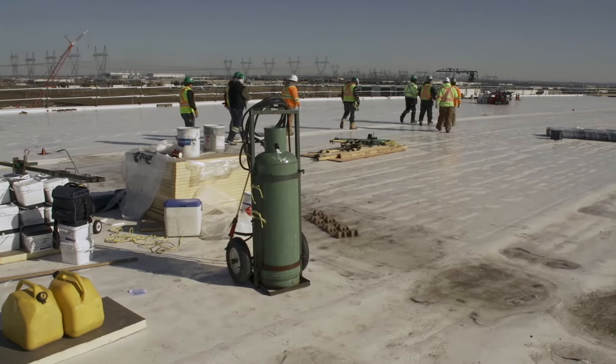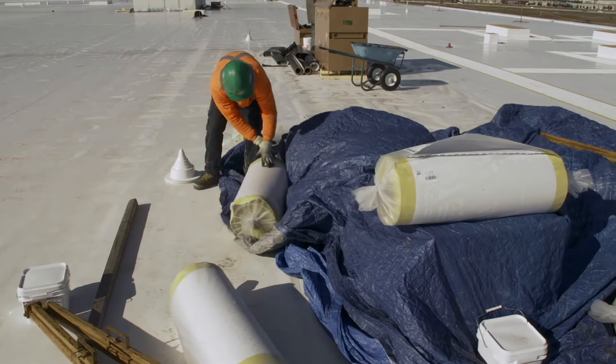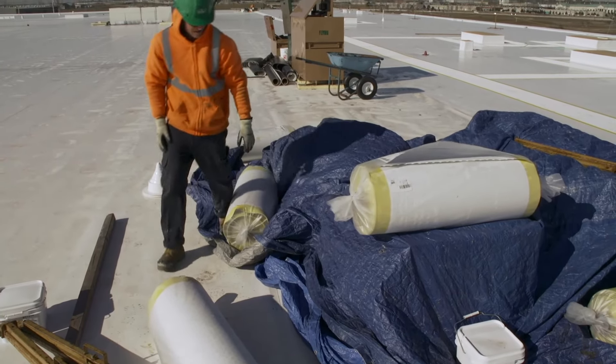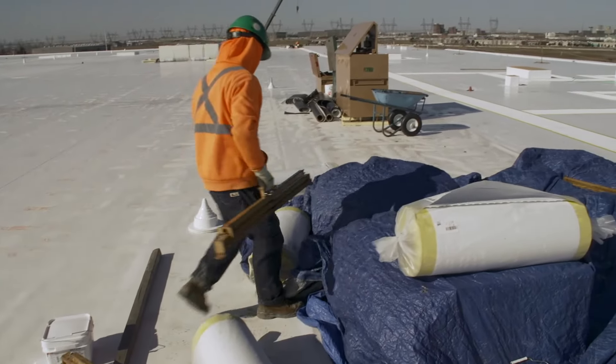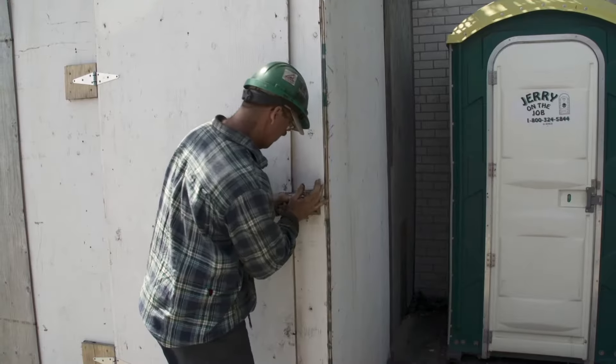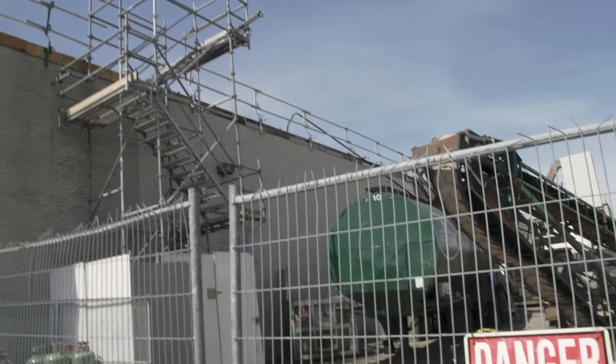Before your shift begins for the day, your foreman will give you an approximate time that they expect your day will finish. At the end of the workday, you and your crew will be responsible for ensuring your work site is secure, so no materials can blow off the roof, and so the public cannot gain access to your site.